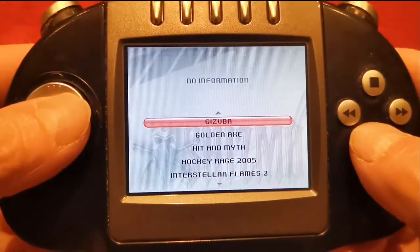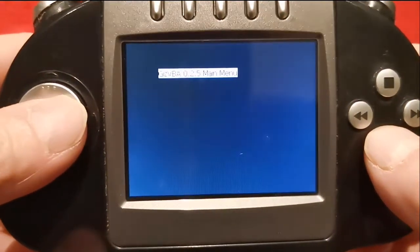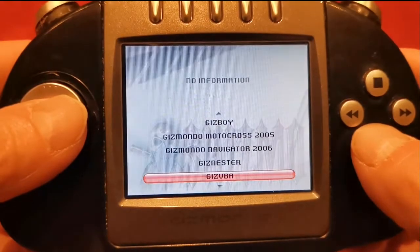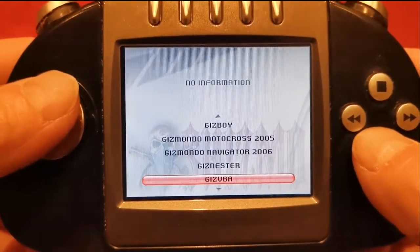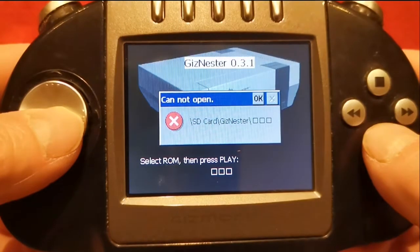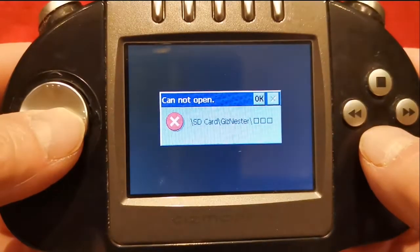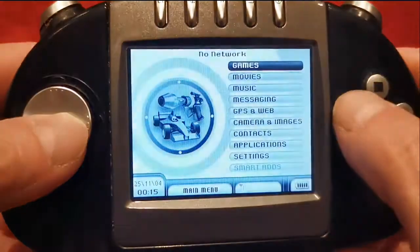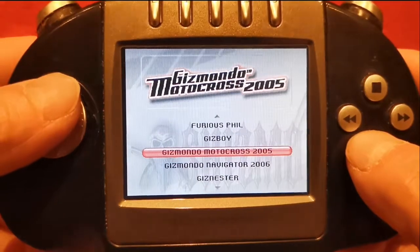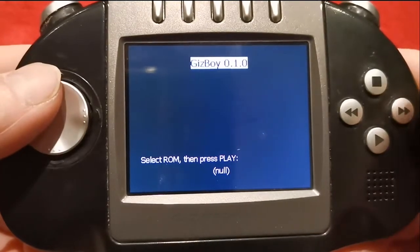Let's see if we can find the Game Boy Advance emulator. There is something there — but it's not going to work. That's a shame, but it does work guys, and it works very well. I just haven't got any ROMs on it at all. It was lucky that we had the Mega Drive one working.